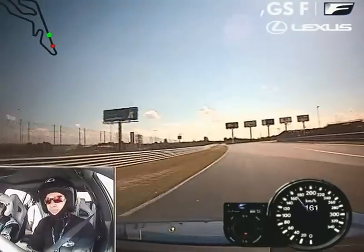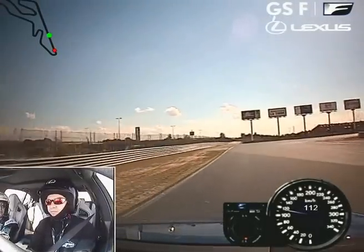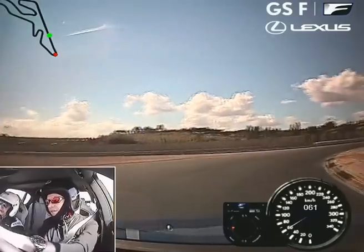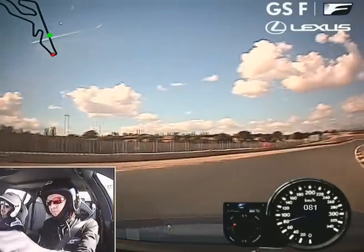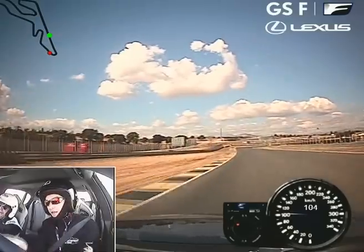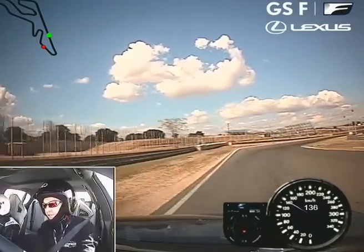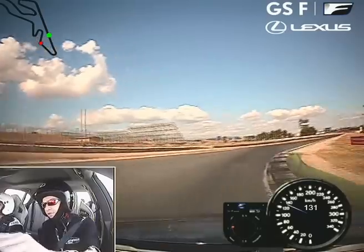I think it's just a little bit better than the RC F. The weight distribution is better and the wheelbase is longer. The balance I think is more natural. I really enjoy it.